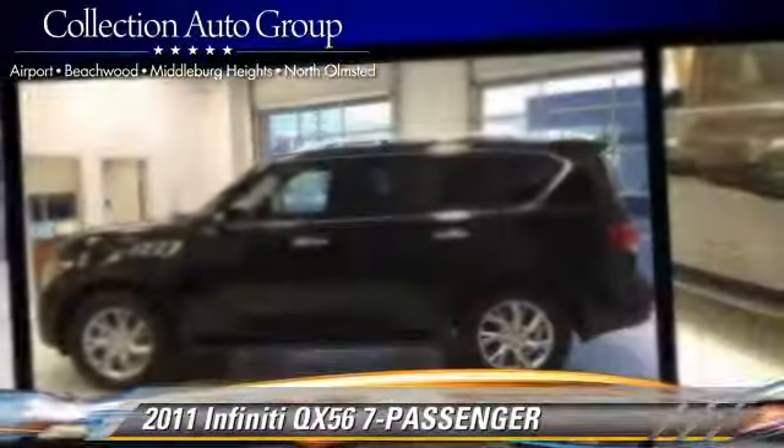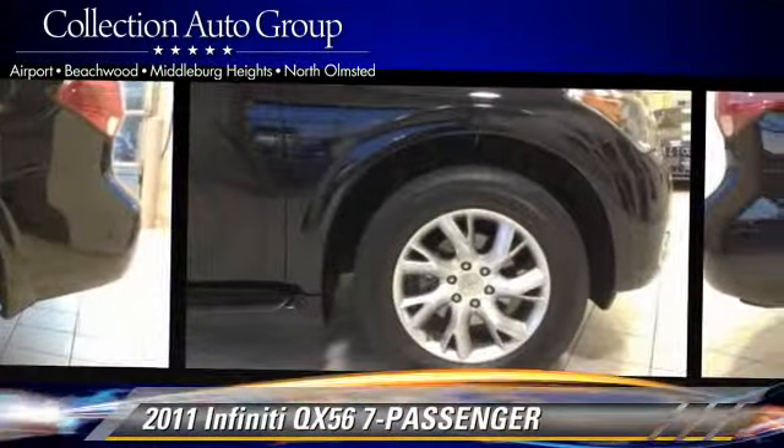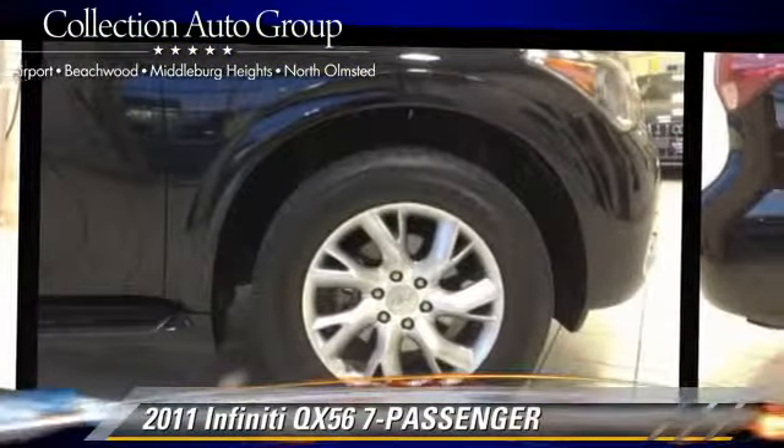Comfort and convenience features include memory seats, xenon headlights, and third-row seating. Give us a call to schedule your test drive today.